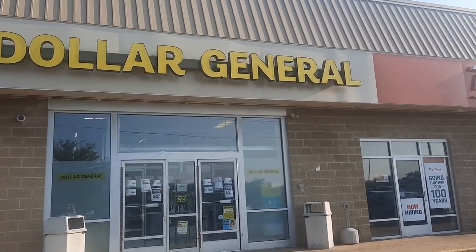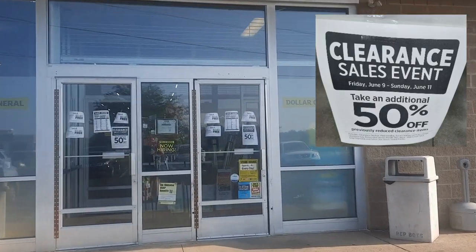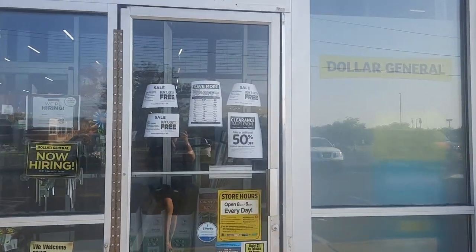Hey everybody, welcome to Shopping with Shaina. It's time to head into Dollar General for their extra clearance — 50% off. Cannot wait to see what deals we're going to find.